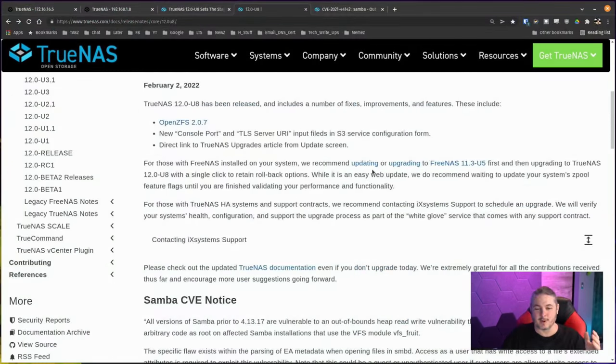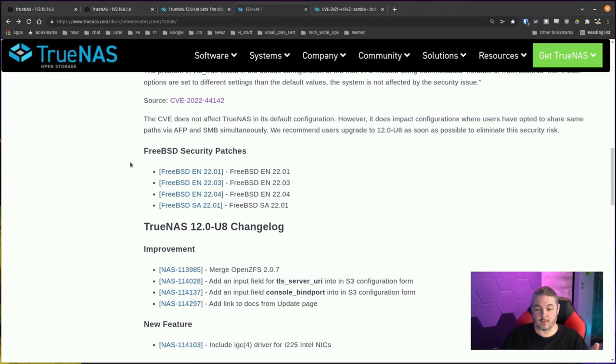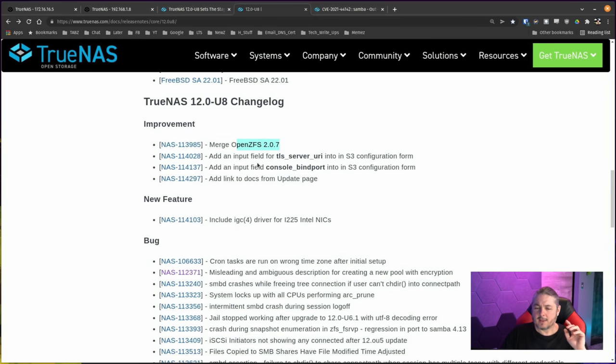Moving on to the full release notes — I'm not going to read through all of these. There's the Samba CVE we covered, a few FreeBSD security patches, a few improvements, and OpenZFS is now at 2.07. There's also a TLS server URI added to the S3 configuration form, adding more features to the way S3 works on here using MinIO in the background. I'm probably going to do an updated video on TrueNAS and S3 since a lot has changed.